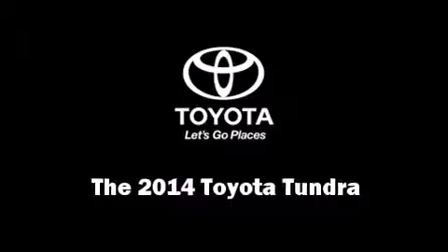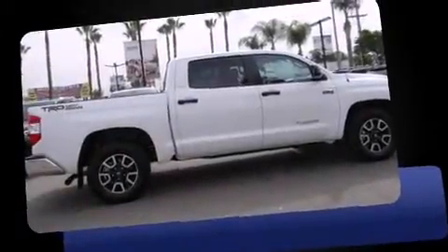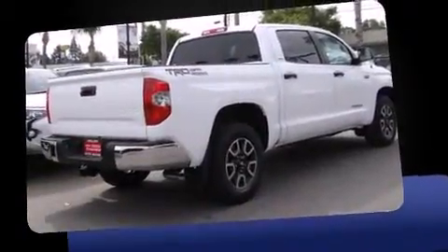The 2014 Toyota Tundra. Under the hood, you'll find an 8-cylinder engine with more than 350 horsepower. And for added security, Dynamic Stability Control supplements the drivetrain.